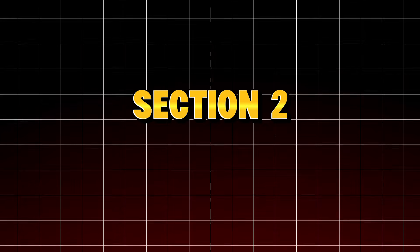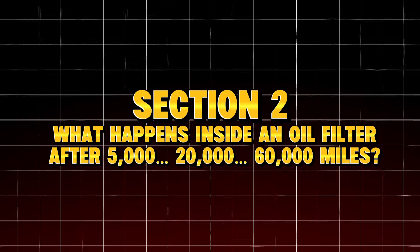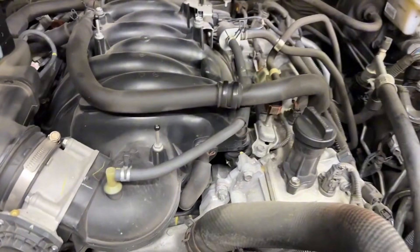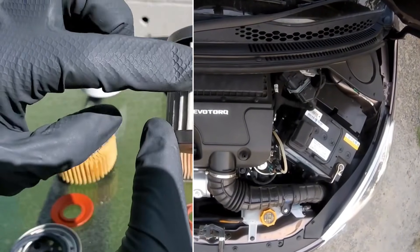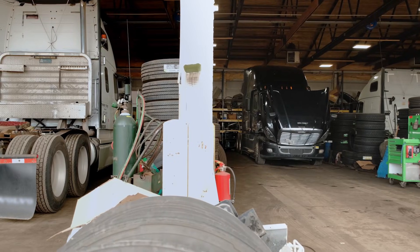Section 2: What happens inside an oil filter after 5,000, 20,000, 60,000 miles? Before we get to the big mistake, you need to understand how oil filters actually age. Most drivers think a filter just catches dirt until it fills up, but that's not really how it works. Here's what really happens.